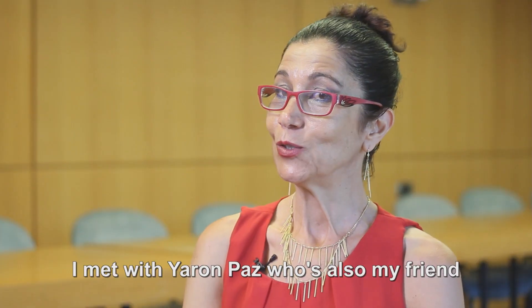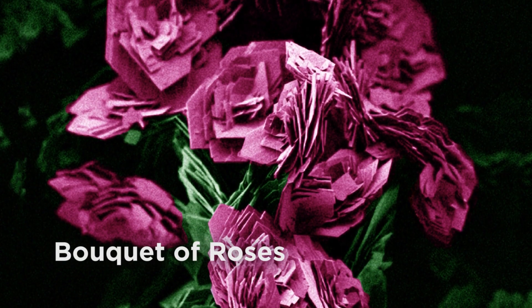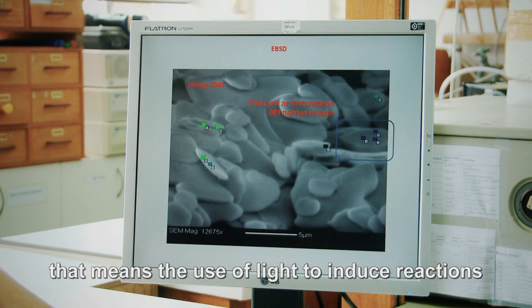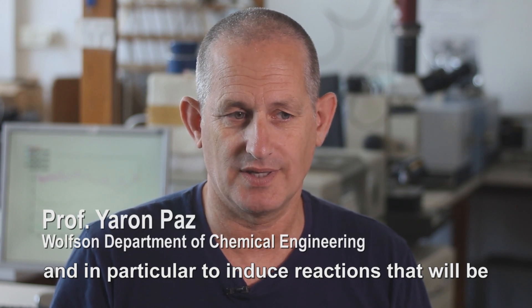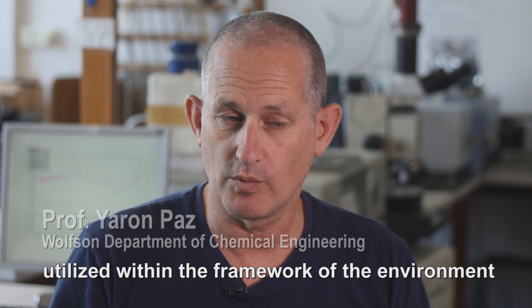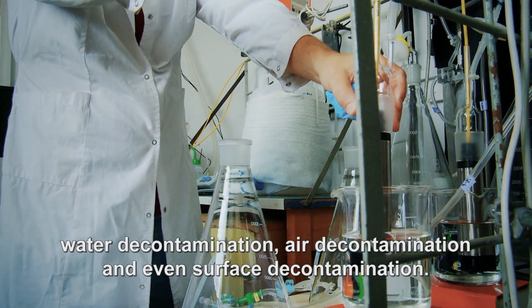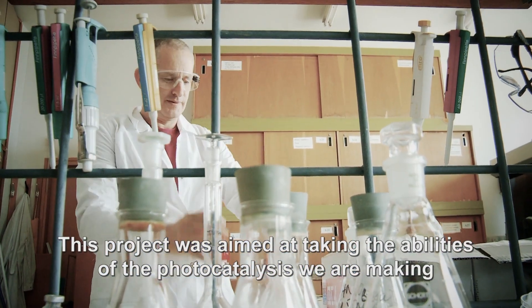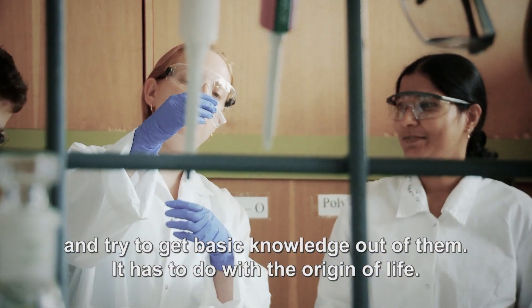I met with Yaron Paz, who's also my friend, and he showed me some images that he had taken through a microscope. For many years we have been working on photocatalysis — the use of light to induce reactions — and in particular to induce reactions utilized within the framework of the environment: water decontamination, air decontamination, and even surface decontamination. This project was aimed to take the abilities of the photocatalysis that we are developing and try to get basic knowledge out of them, which has to do with the origin of life.